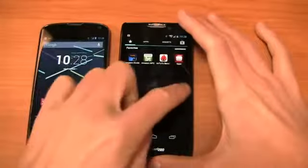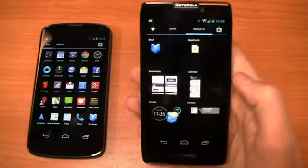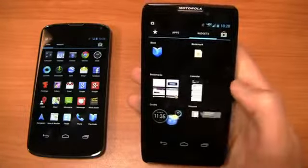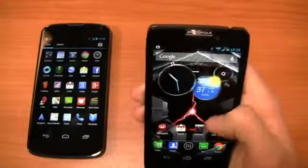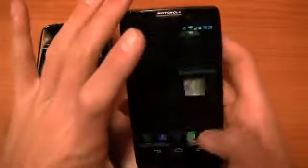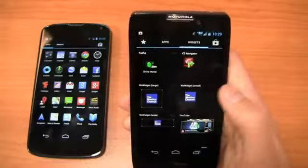Some of Motorola's additions are actually pretty useful. I like the little favorites area where I can pin my frequently used applications. I can swipe between apps and widgets, and the Google Play Store bookmark is right there, just as it is on stock Android. The Circles widget is one of my favorites — you can access weather, add cities, check the time, and see your battery percentage meter from the widget. DriveSmart is also a pretty useful application we'll cover in part two.